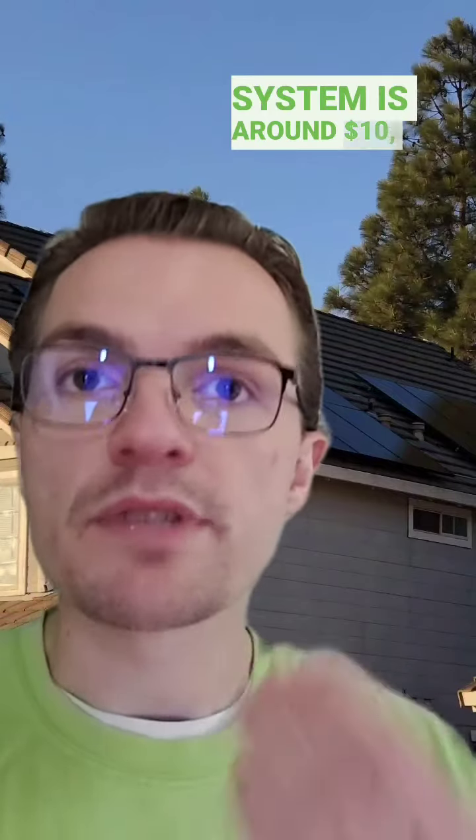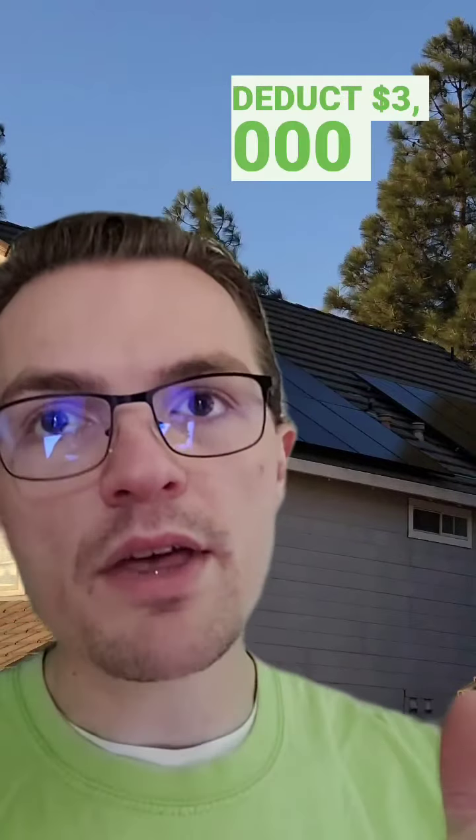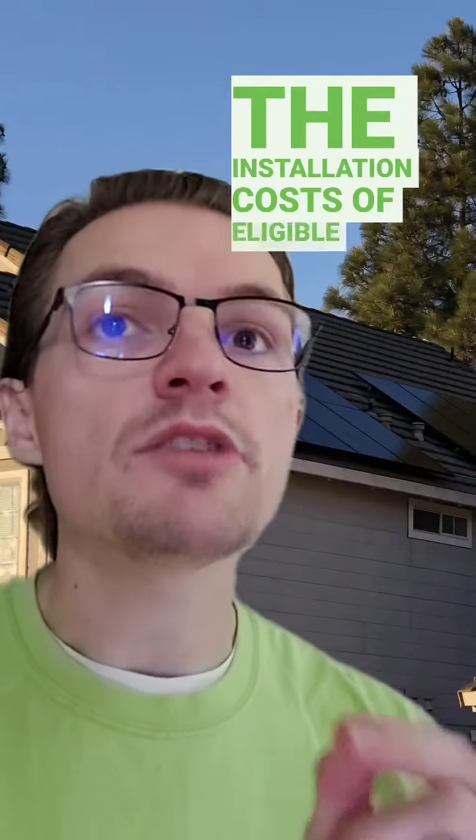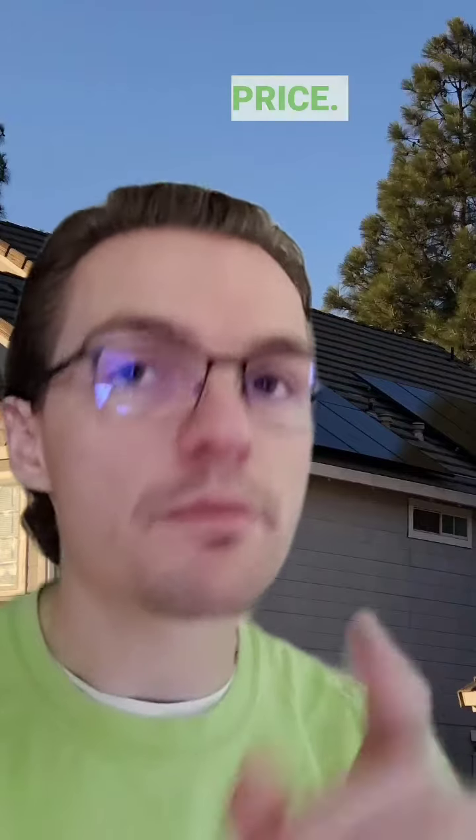In simple terms, you as a homeowner install eligible green energy systems like solar panels, and the government allows you to subtract 30% of the total cost of the system from your federal taxes. If the cost of your system is around $10,000, you can deduct $3,000 — or 30% of $10,000 — from your taxes. It is important to note that the ITC applies to the installation costs of eligible systems and not just the purchase price.